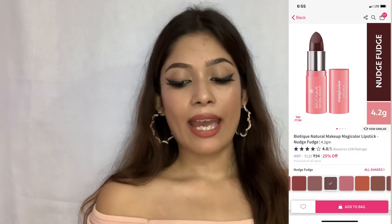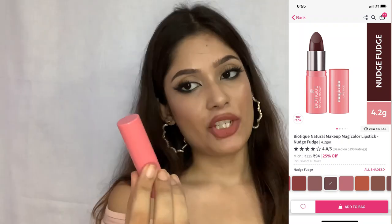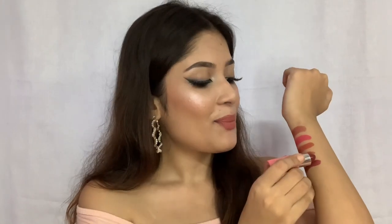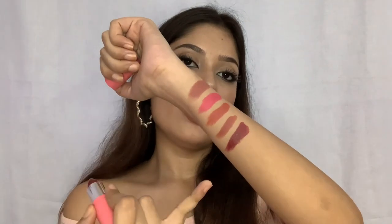Last but not least, I have another lipstick in the same Biotique Magic Color range — this one is in the shade Nudge Fudge. It's a maroon kind of shade. This is how much product you get. Let me show you the swatch — just one swipe. This is how the lip shade looks and it is a maroon shade. If you love bold lipstick and want an affordable option, you can go for this.